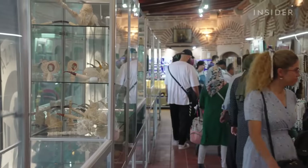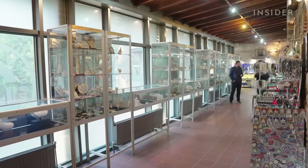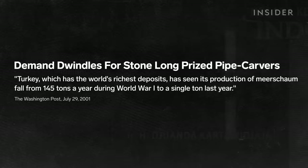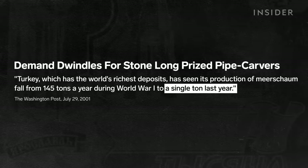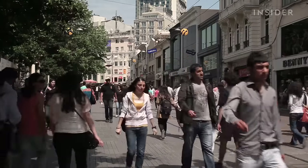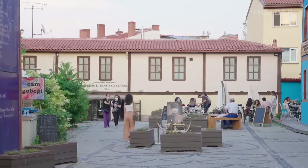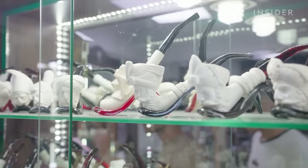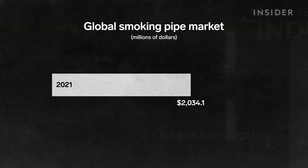Today, Meerschaum pipes are in high demand by collectors and smokers alike, but that hasn't always been the case. Around the turn of the millennium, a rise in anti-smoking laws and the availability of alternative materials cratered the market for Meerschaum pipes. Things took a turn in 2011 with the rise of tourism in Turkey after the Arab Spring. As tourism continued to increase, Emre saw Meerschaum pipes regain popularity, and the global pipe industry is set to grow even further at a rate of 4.5% by 2031.